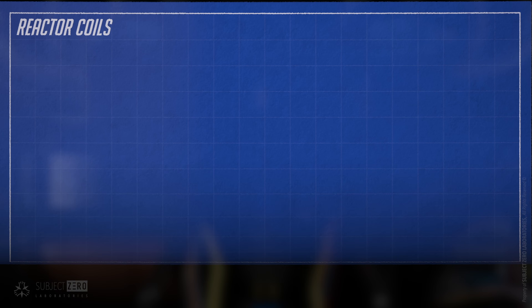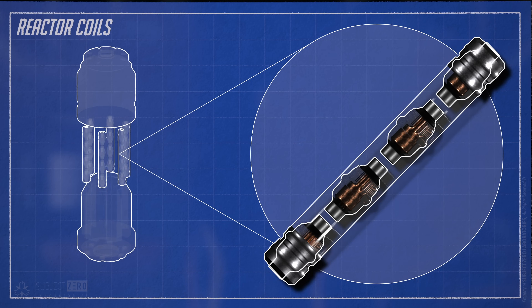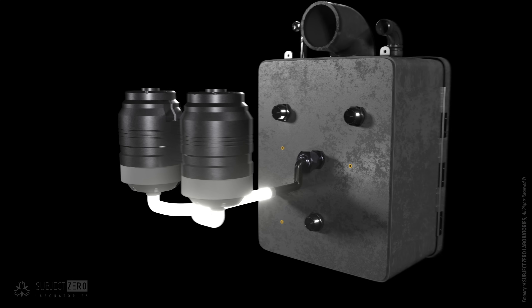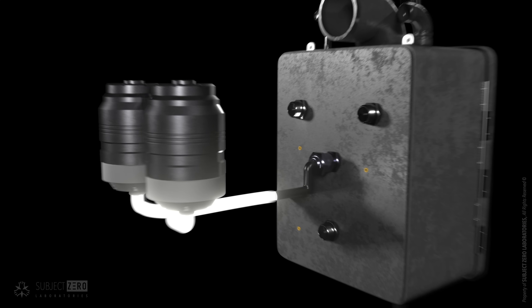Directly in front of the nuclear reactor is where the reactor coils are located. Two reactor coils comprised of 242 5-megawatt vacuum capacitors store 1.21 gigawatts to be delivered directly into the flux capacitor.